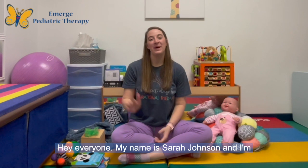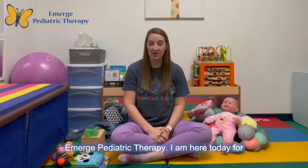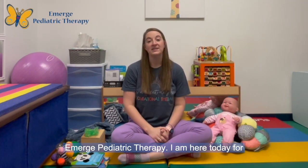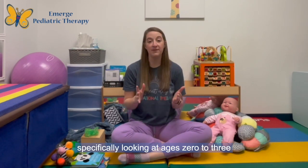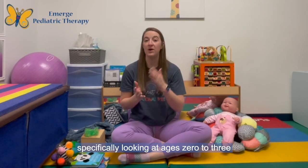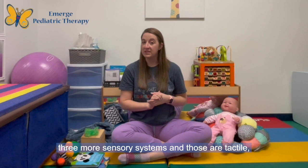Hi everyone, my name is Sarah Johnson and I'm a pediatric occupational therapist, CLC, and part of the infant development team here at Emerge Pediatric Therapy. I'm here today for part two of our series on infant sensory development, specifically looking at ages zero to three months. Today we're going to dive into three more sensory systems.